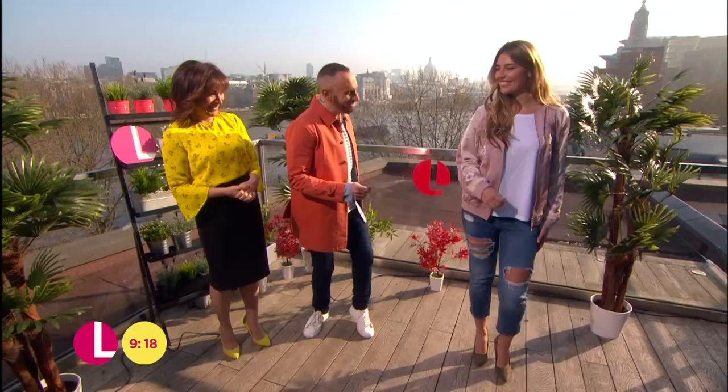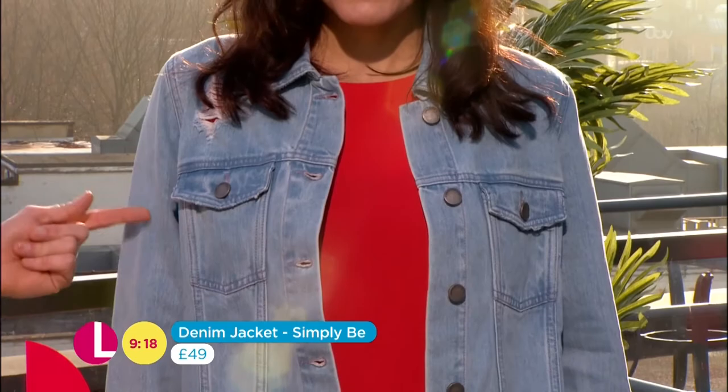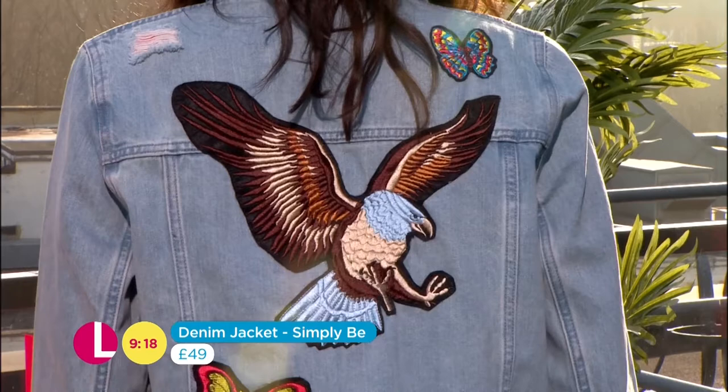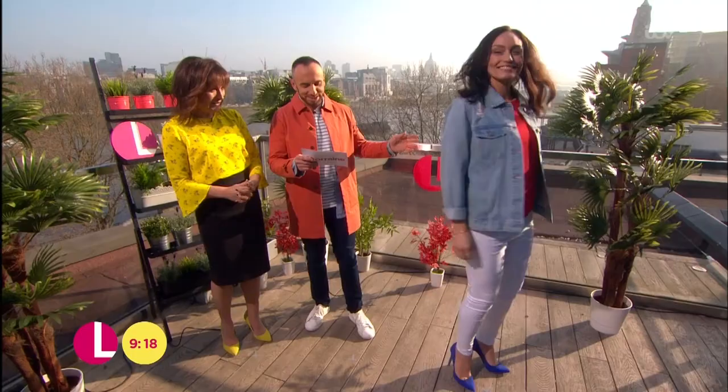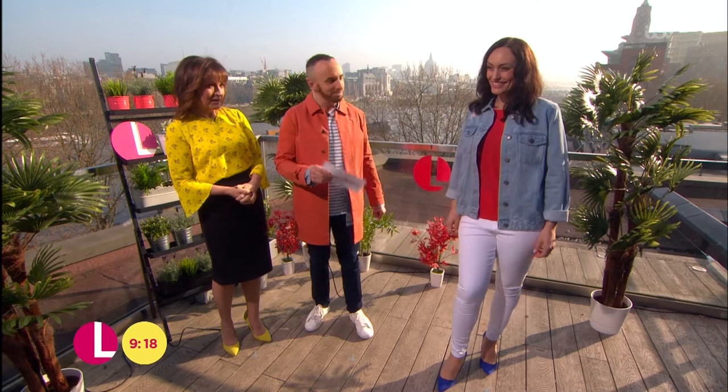Next, I'm going plain and simple — denim jacket. These are still around. A denim jacket is a wardrobe staple. You can bring it back out. It's a denim jacket from the front, but there's a party at the back. Big designer influences here: Gucci doing the eagle, Valentino doing the butterflies. This is from Simply Be, £49. A good wardrobe staple, good fun for the summer.